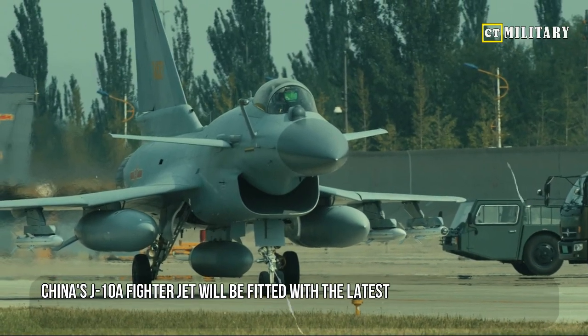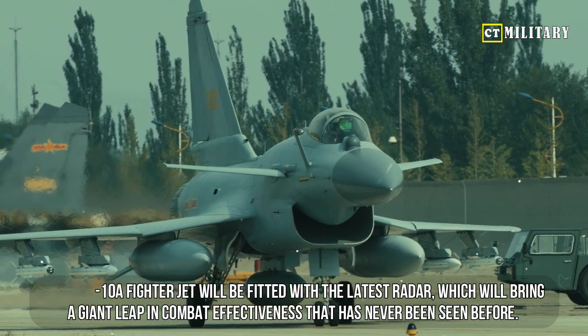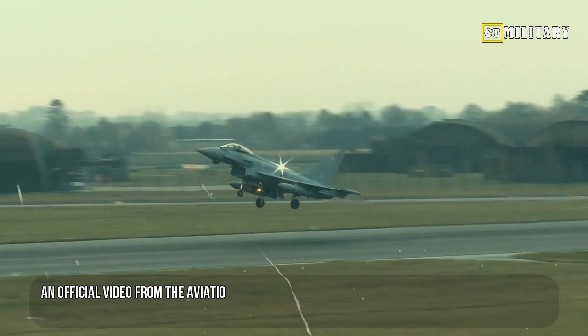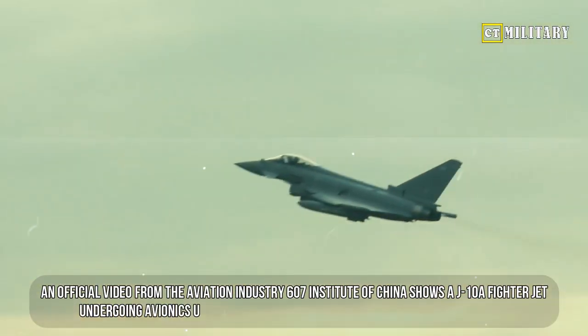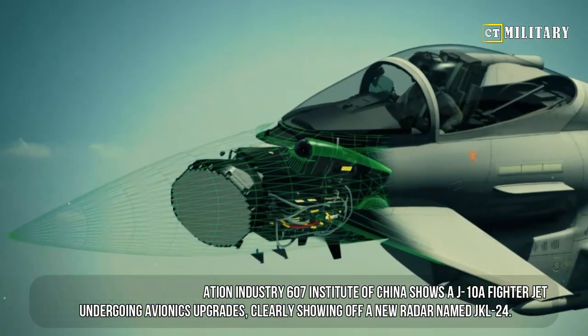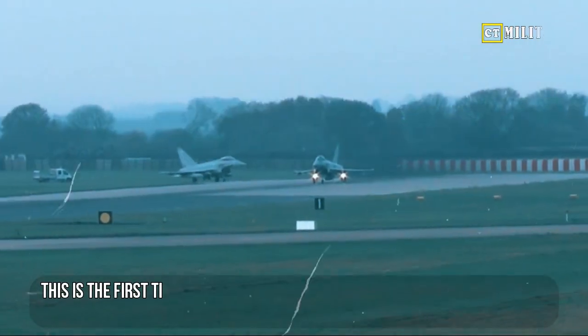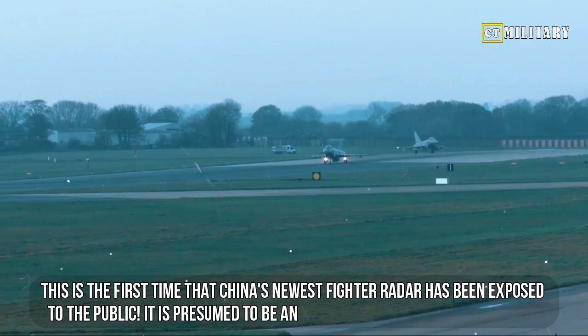China's J-10A fighter jet will be fitted with the latest radar, which will bring a giant leap in combat effectiveness that has never been seen before. An official video from the Aviation Industry 607 Institute of China shows a J-10A fighter jet undergoing avionics upgrades, clearly showing off a new radar named JKL-24. This is the first time that China's newest fighter radar has been exposed to the public.